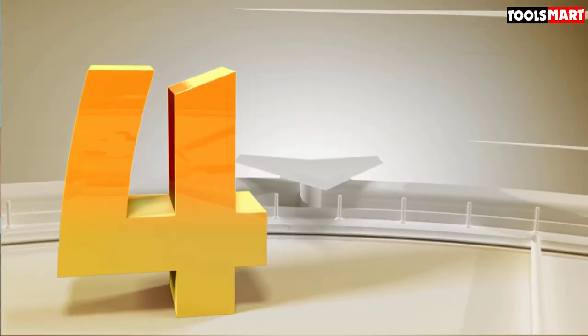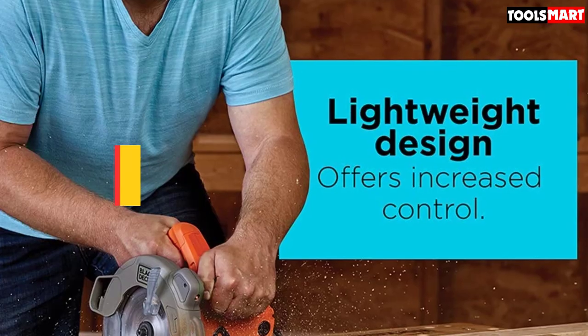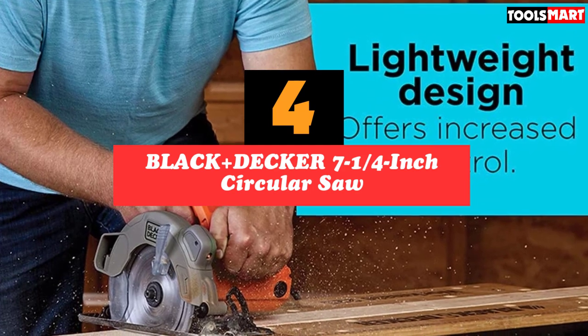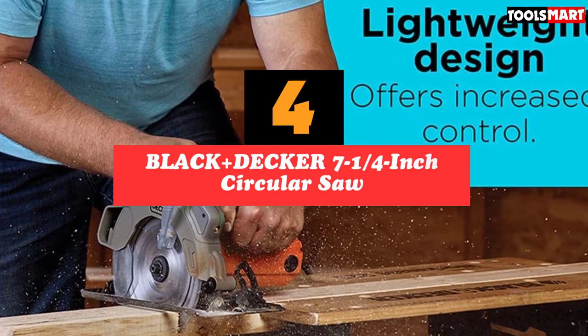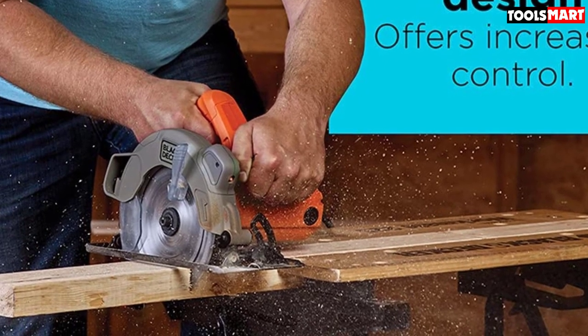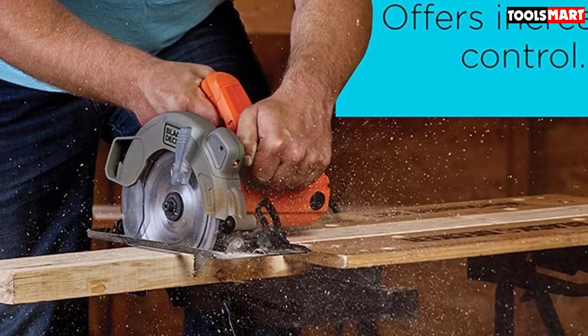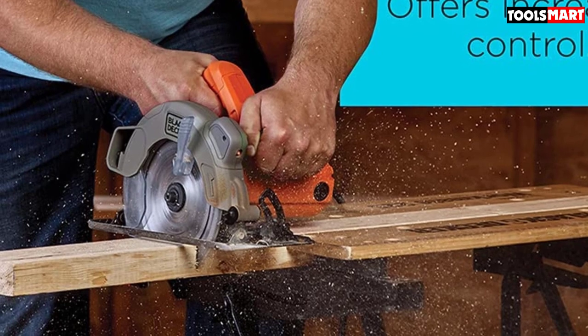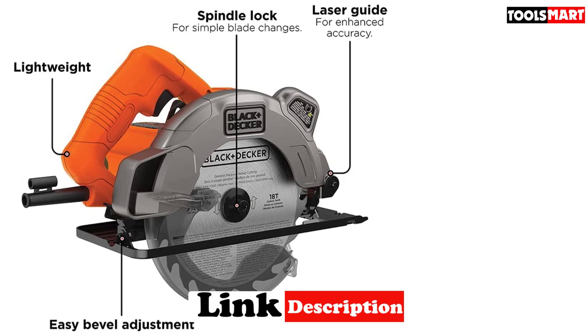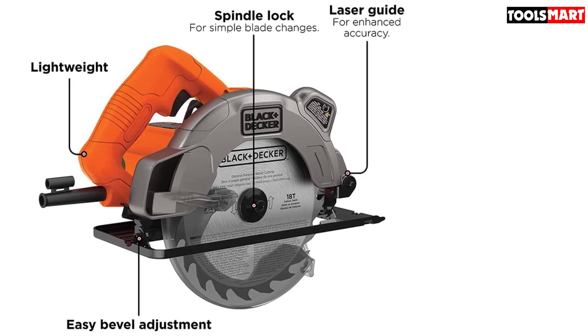Up next in fourth place is the Black+Decker 7-1/4 inch circular saw. A laser guide can give you a clear and visible reference point when making long cuts that need to be completely straight, by providing an easy-to-see line to follow. The Black+Decker BDCS300's built-in laser makes it a breeze to accurately straight-cut typical 2x boards, rip-cut plywood, and make miter or bevel cuts.